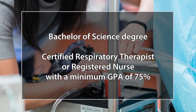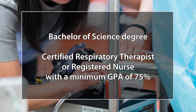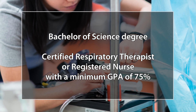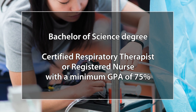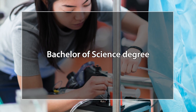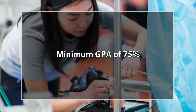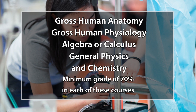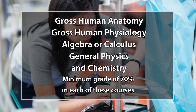Applicants to the cardiovascular perfusion program must have a Bachelor of Science degree and be a certified respiratory therapist or registered nurse, have critical care experience within the last five years, and have a minimum cumulative GPA of 75%. Or, you can apply if you have a Bachelor of Science degree and have successfully completed each of the five following university courses with a minimum cumulative GPA of 75%: gross human anatomy, gross human physiology, algebra or calculus, general physics, and chemistry.